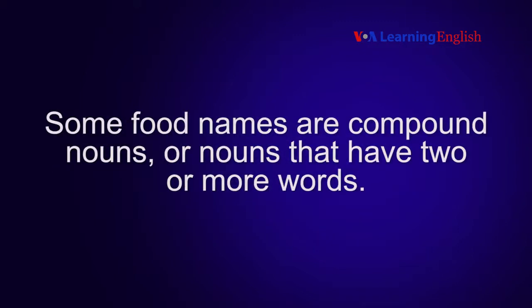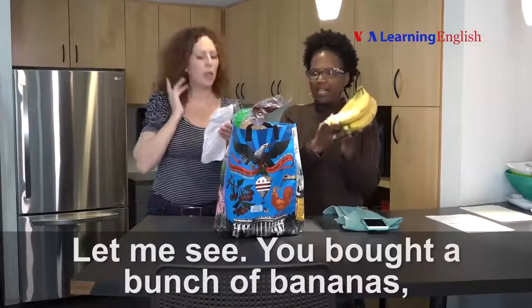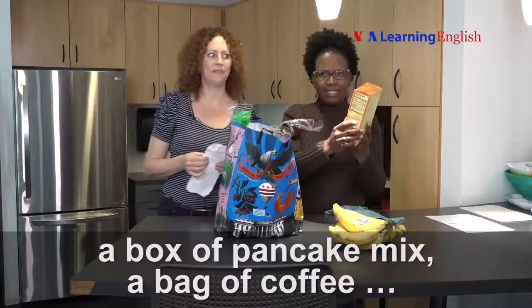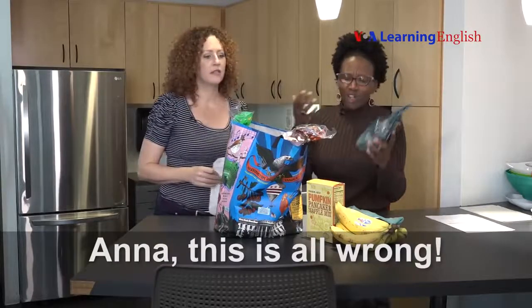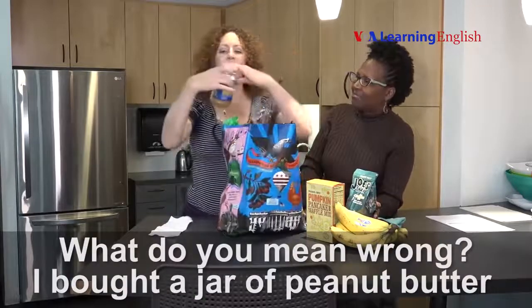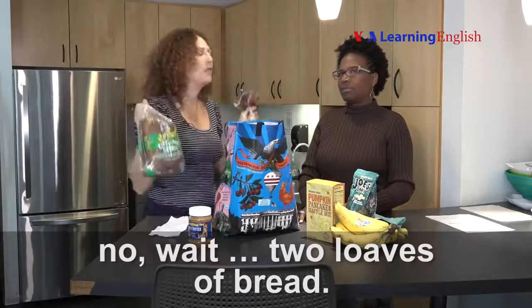Some food names are compound nouns — nouns that have two or more words. You bought a bunch of bananas, a box of pancake mix, a bag of coffee. Ana, this is all wrong. What do you mean wrong? I bought a jar of peanut butter and a loaf of bread. Wait — two loaves of bread.